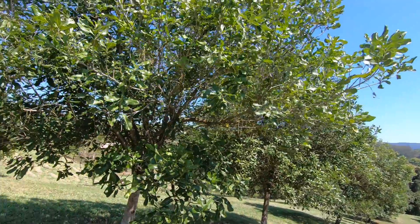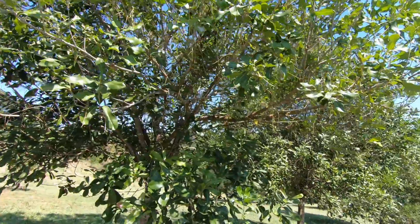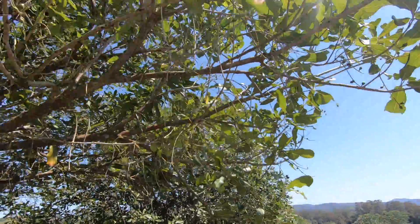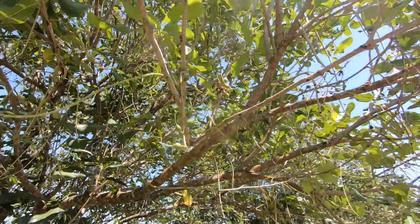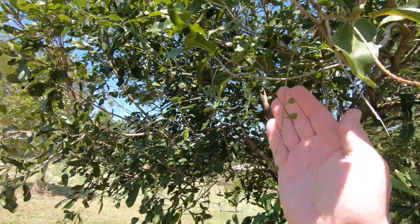I've brought you back to block one which is a mixture of varieties here. You can look at the racemes on the tree here. Some of them are dead — they're like little sticks hanging down — but some of them have little nuts on them and they're variable.